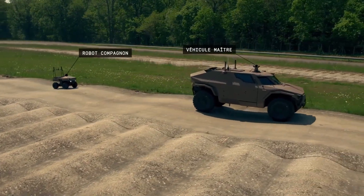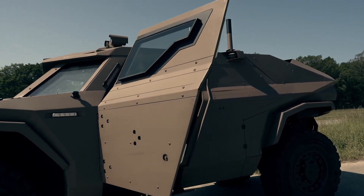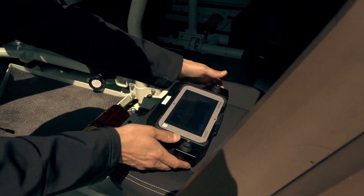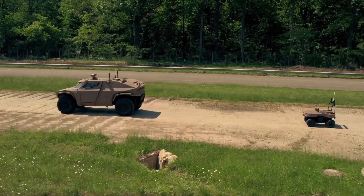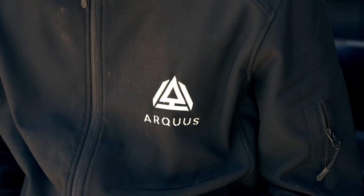The ARIS Scarab is an invaluable asset for tactical teams, enabling them to gather intelligence and respond effectively to evolving situations on the ground. With its innovative design and functional versatility, the Scarab stands out as a premier choice for those seeking a reliable vehicle for high-stakes missions.